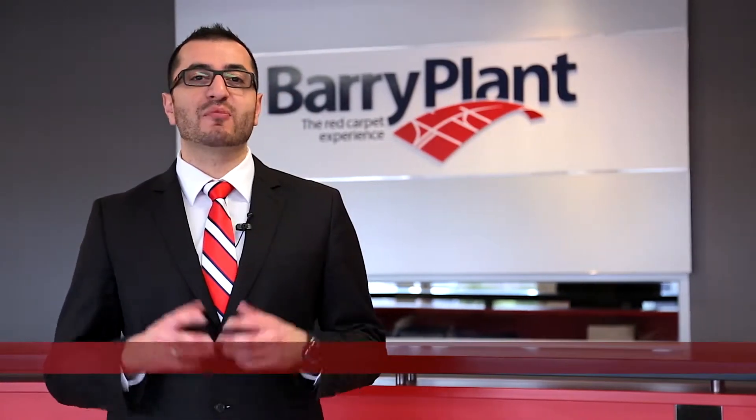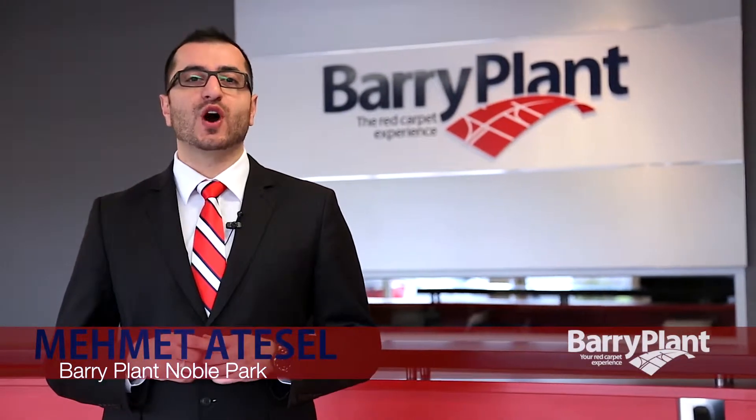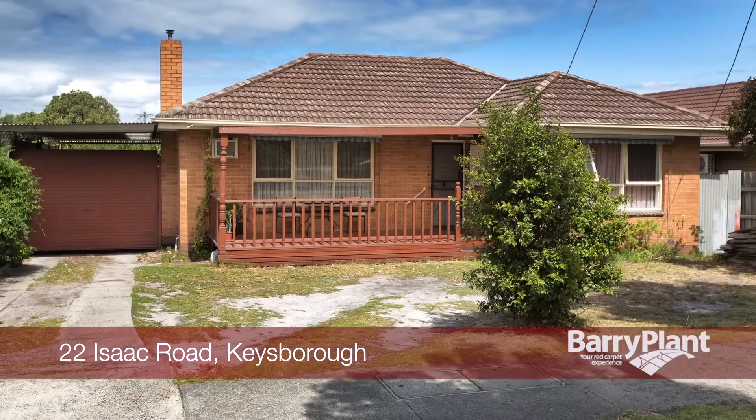Hi, it's Mehmet Atesil here from Barry Plant Real Estate in Noble Park. I want to take you on a tour of your new home. Enjoy! 22 Isaac Road in Keysborough.